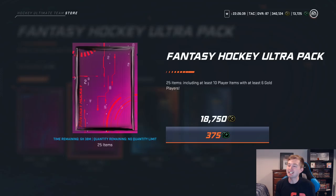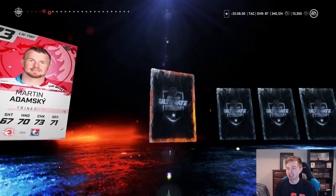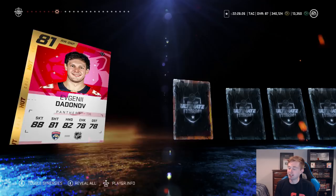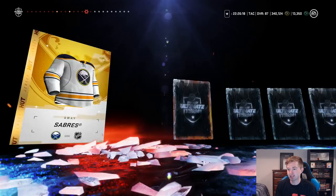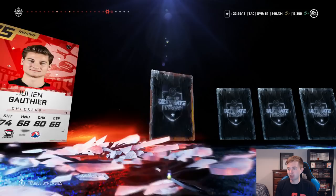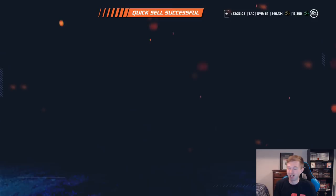This next one is the quick sell pack — doesn't matter what's inside, we're quick selling it. Going through slowly to make it a bit more tense. The encore celly — all right. I was a little worried but gold is better. Two golds in this one — it could be worse, there could be another color. Maple leaf jersey. Only like five cards left — we should be okay. Got a couple of gold cards there.